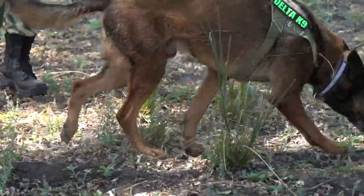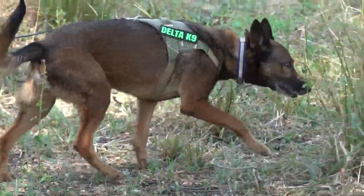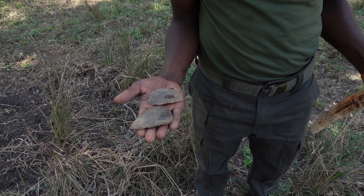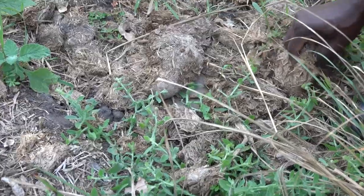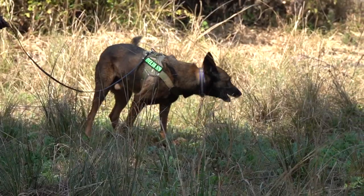A dog's nose is so sensitive it can sniff out pangolin scales. Pangolins are the world's most trafficked animal — caught for their keratin scales, they have become a prime target for poachers. But even hiding the scales in elephant poo doesn't throw this dog off the scent.